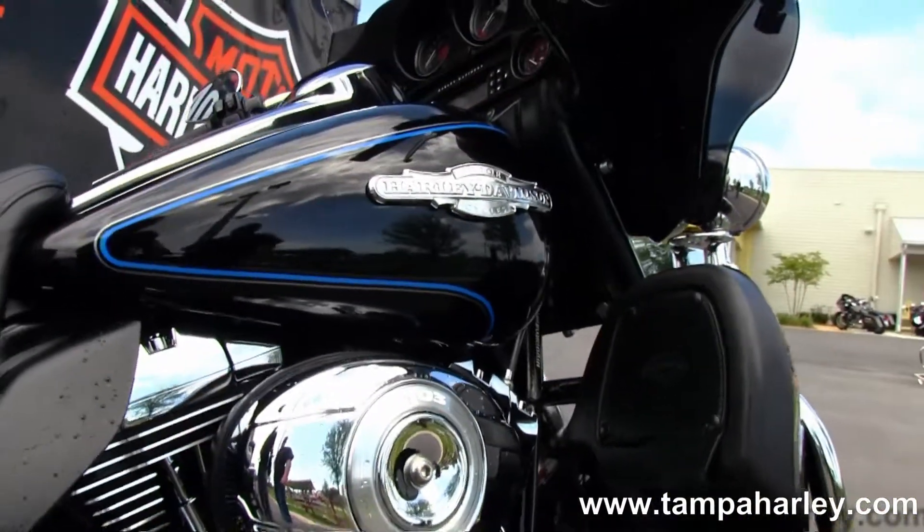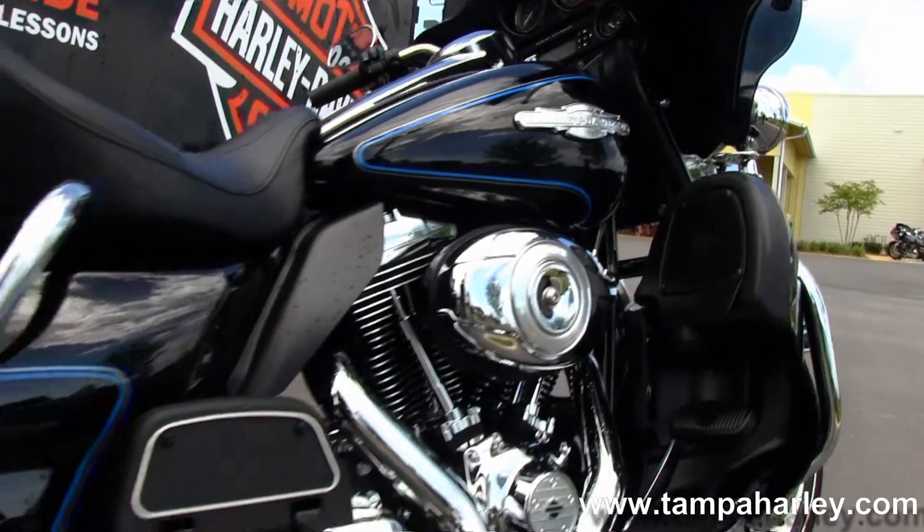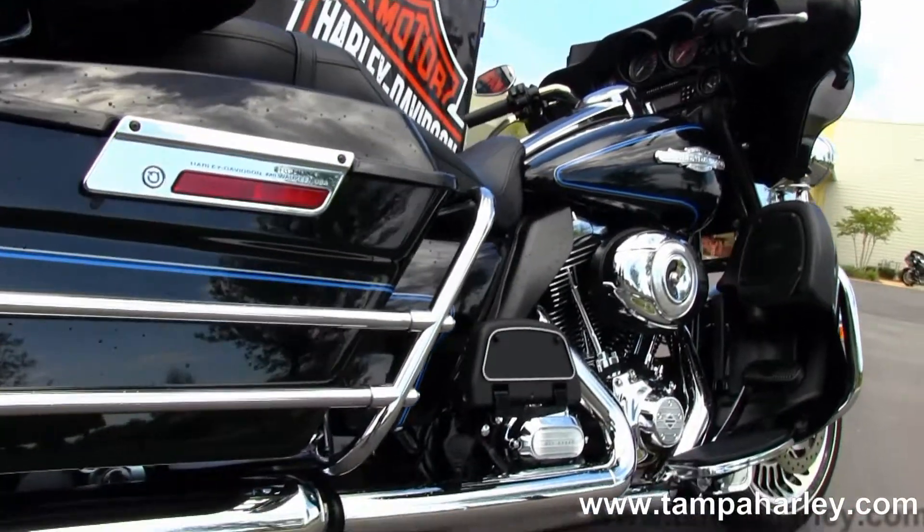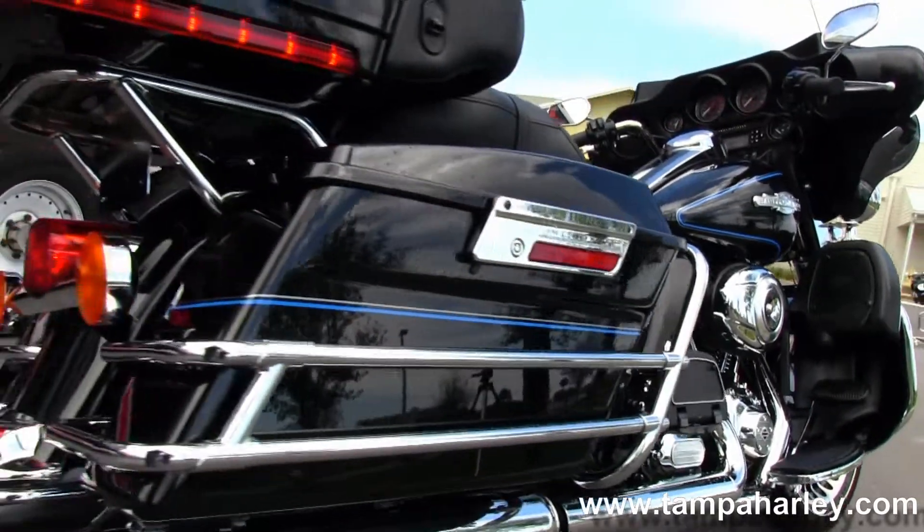It features the rubber-mounted air-cooled 1690cc twin cam engine with integrated oil cooler, 6-speed cruise drive transmission, and full-size rider and passenger floorboards.